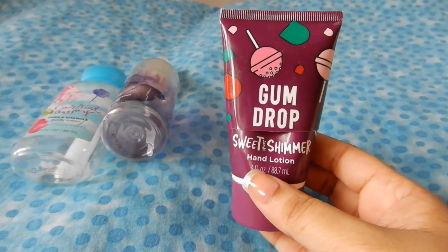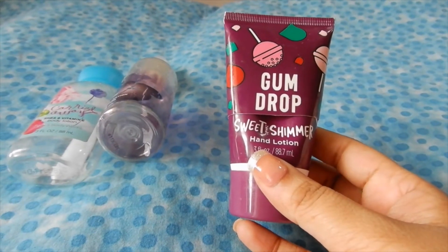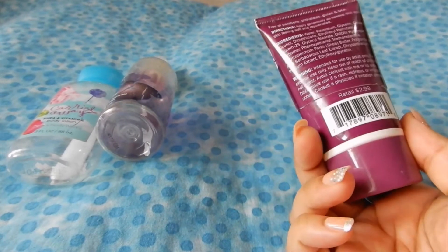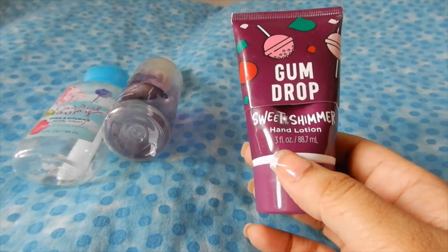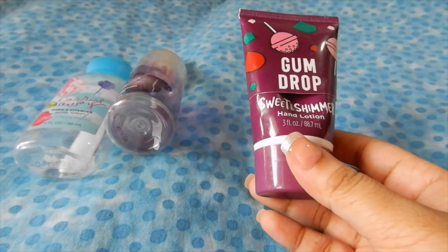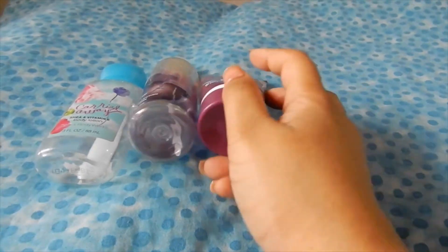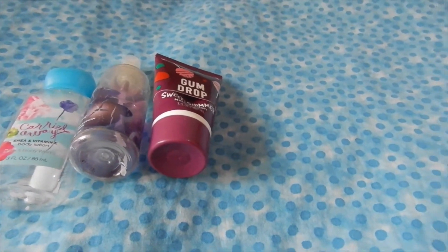Sorry — it's actually a hand lotion, but I used it as a body lotion after I showered. This one has a really candy-like scent. It's by a different brand, not Bath & Body Works — it's by a brand called Speed and Shimmer, and you can find this brand at Ulta. I absolutely love this and I definitely see myself repurchasing it.